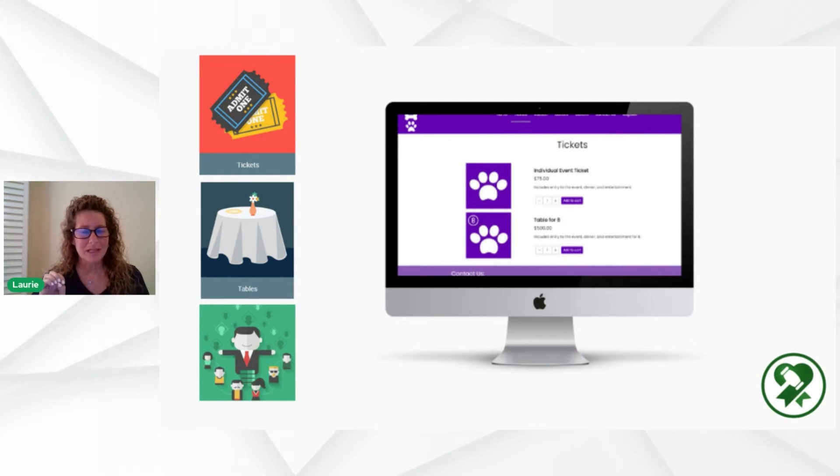I know I went fast, but I wanted to make sure I encapsulated everything. Feel free to slow down any of these videos, pause them, and take a closer look as you see fit. Okay, we're going to move on to tickets, tables, and sponsors — but not in that order. We're going to start with sponsors first.